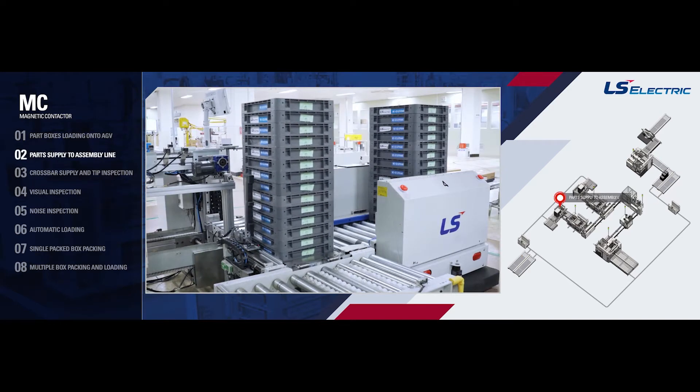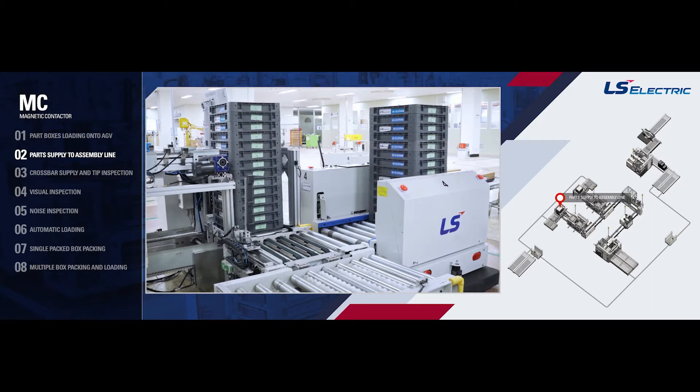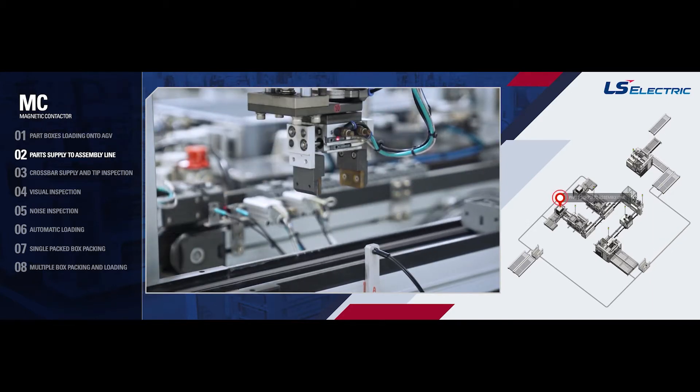Part Supply to Assembly Line: Parts are automatically supplied to the assembly line through a roof design that considers the connection between the AGV and assembly facilities.